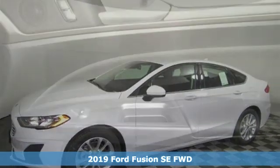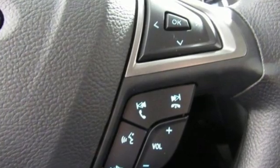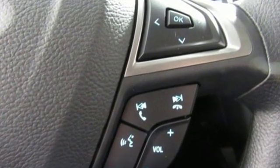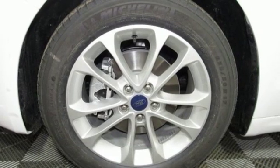It comes with all the amenities you need: streaming audio, smartphone wireless charging, dual zone climate control, configurable instrument gauges, and Wi-Fi hotspot.